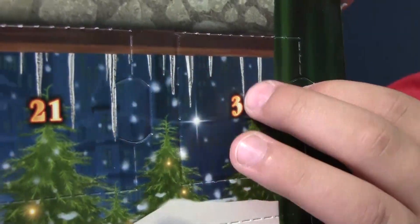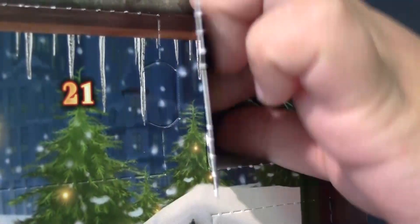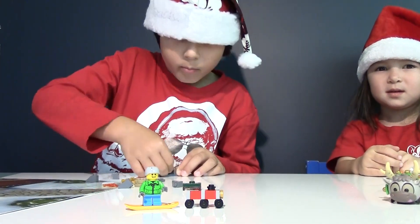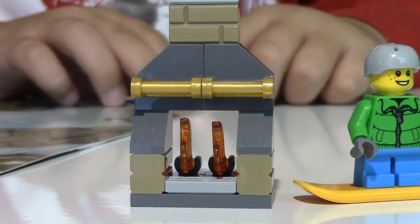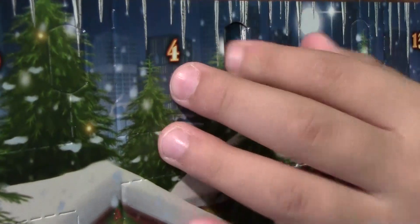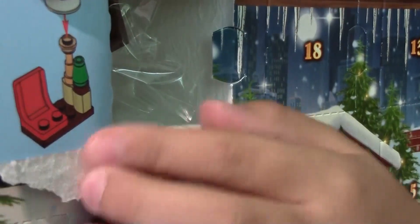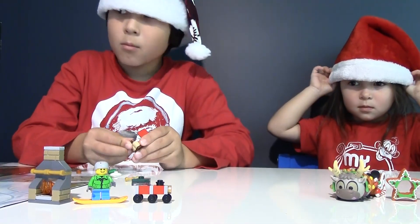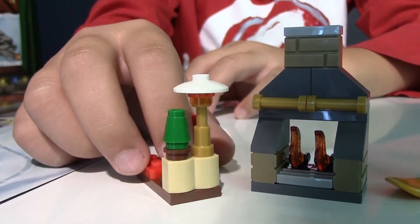I wonder what surprise we're going to have next in window number three. It looks like a fireplace, so let's build it. Here's our cozy fireplace with two flames. Here's window number four. It looks like a chair with a lamp. We have a red chair and a golden lamp.